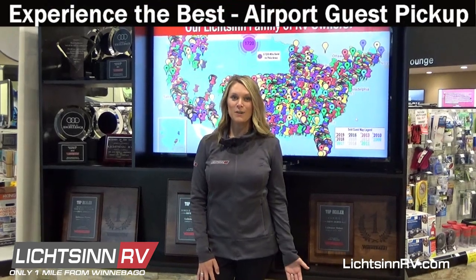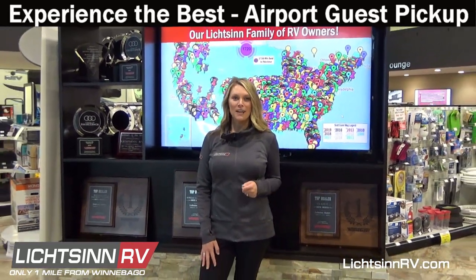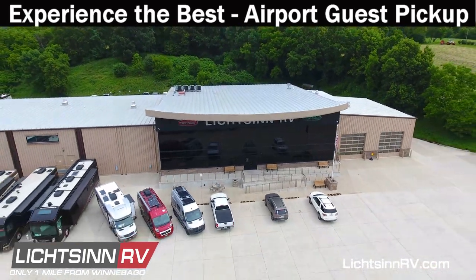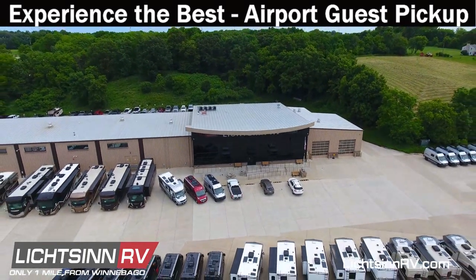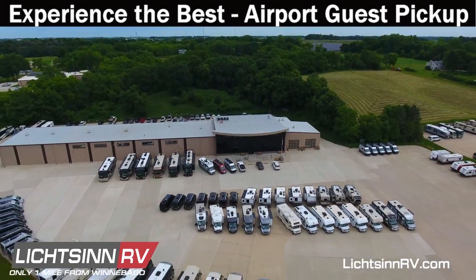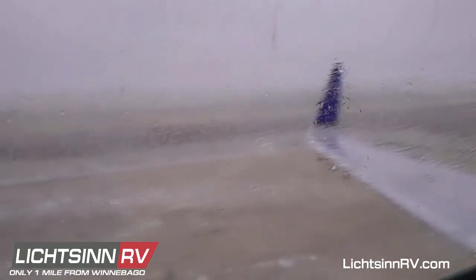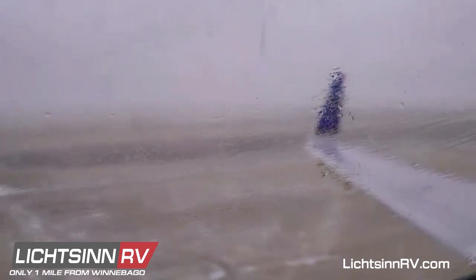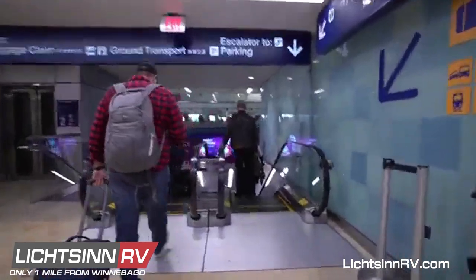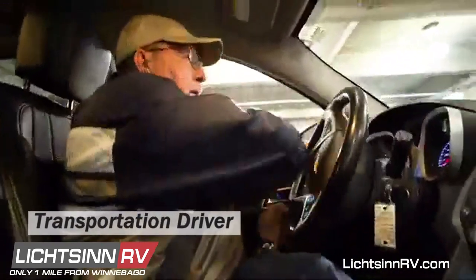Did you know that we offer airport transportation in addition to many accommodations while you're here at Litson RV? Each year, we have thousands of guests come from across North America to Litson RV to purchase their RV, often traveling thousands of miles to do so. Our guests without trades will opt to fly to either Minneapolis-St. Paul or Des Moines International Airports. We make it as easy as possible for our guests choosing to fly to get here.